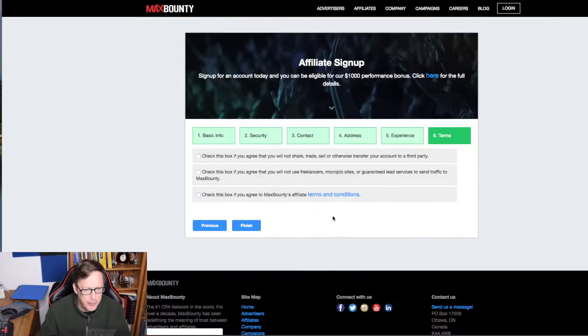Let's go ahead and click next. Check this box: agree that you will not share, trade, sell, or transfer your account to a third party. Check this box if you agree that you won't use freelancers, micro job sites, or guaranteed lead services to send traffic to MaxBounty. And check this box if you agree to MaxBounty's affiliate terms and conditions.